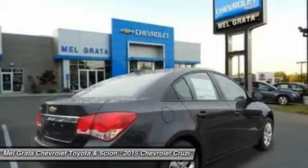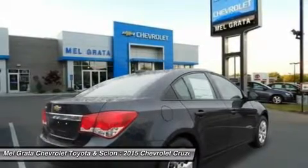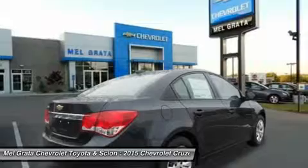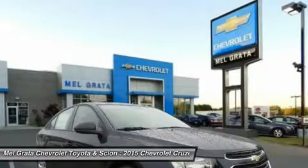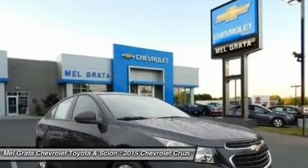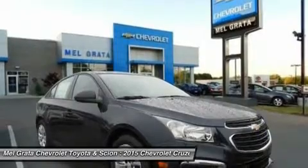Standard for all are features such as Bluetooth calling and touch controls on the steering wheel. The base model LS comes with a 1.8L engine that gets 25 MPG City and 36 MPG Highway with a standard 6-speed manual, or 22 MPG City and 35 MPG Highway when you opt for the automatic.